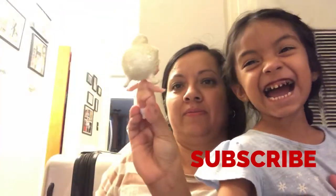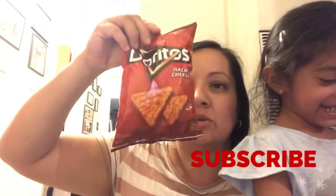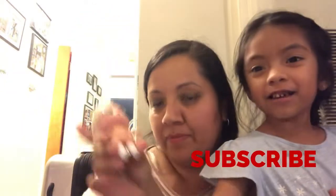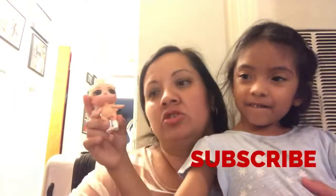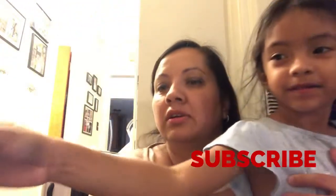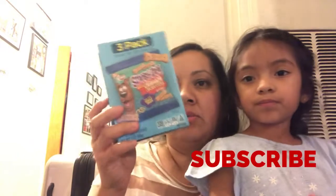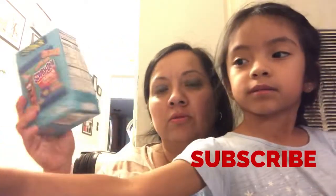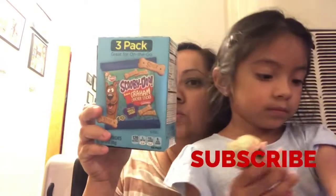We got some Doritos for Sammy — she has a little tattoo on them. And we have this three-pack Scooby-Doo cookies for Sammy.